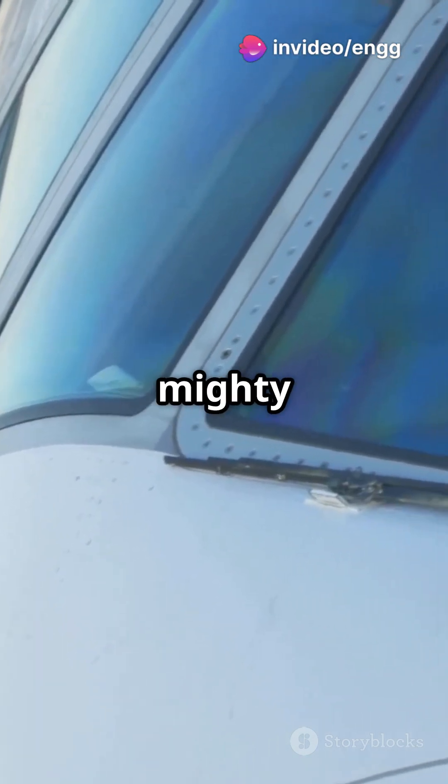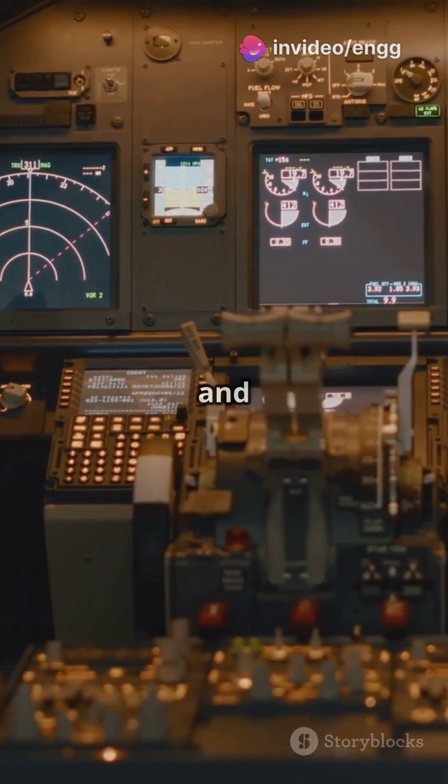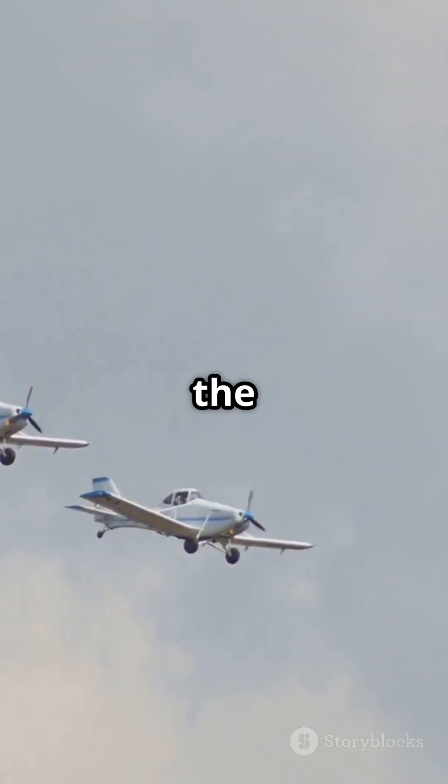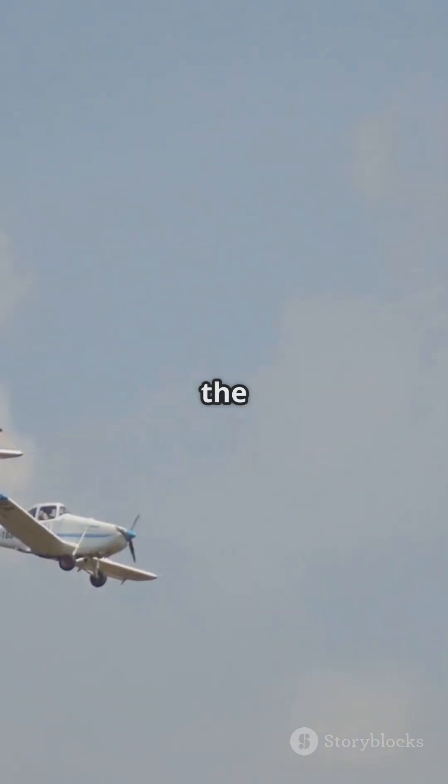As tech advances, so do these mighty components, making our flights smoother and smarter. Remember, next time you see a plane, you'll know the secret behind its graceful dance in the sky.